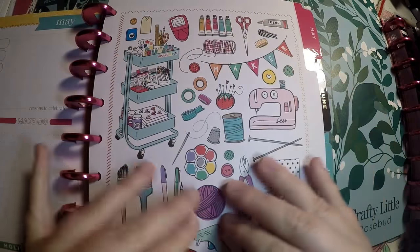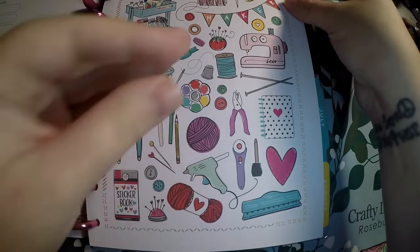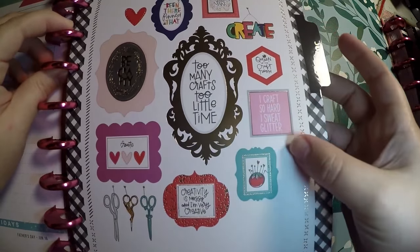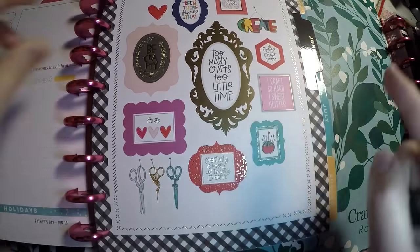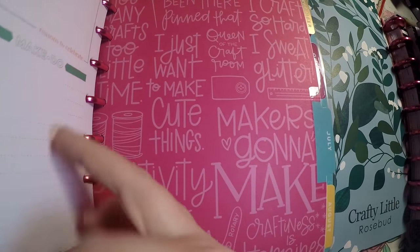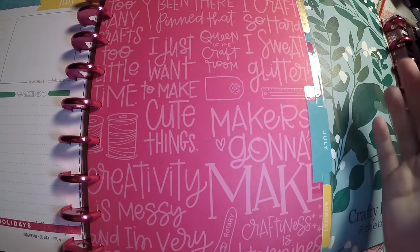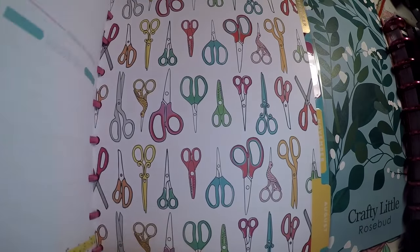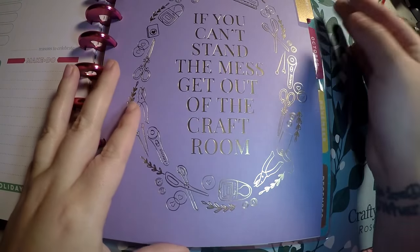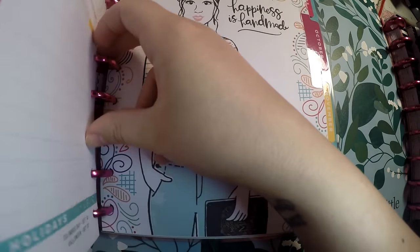We've got 'Maker' with all our crafting supplies — the sticker book, glue gun, and sewing machine. 'Be crafty.' 'Too many crafts, too little time.' 'Been there, pin that. I just want to make, create.' 'Creativity is messy and I'm very creative' — because who has a clean craft area and keeps it clean? 'Happiness is handmade' with our Miss Maker. If you can't stand the mess, get out of the craft room. I don't have a craft room but I've got a craft space — anytime it's messy I just tell my fiancée not to look at it.